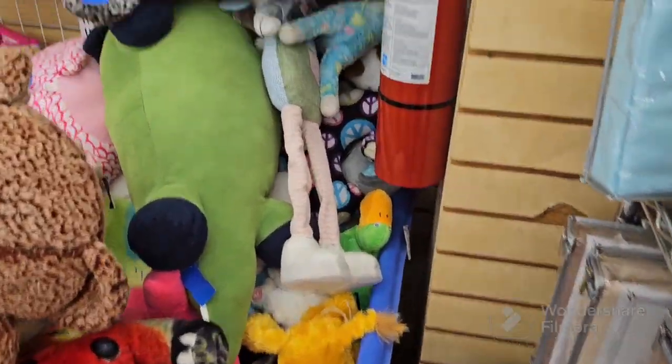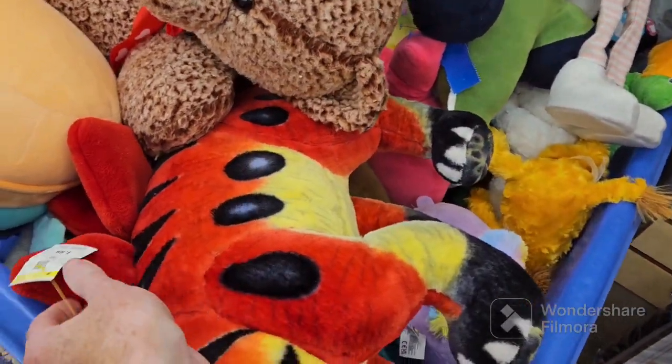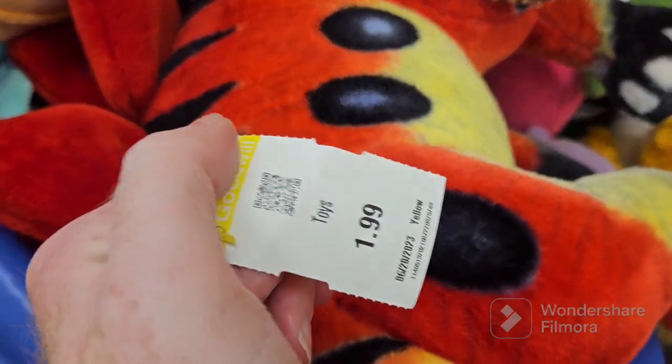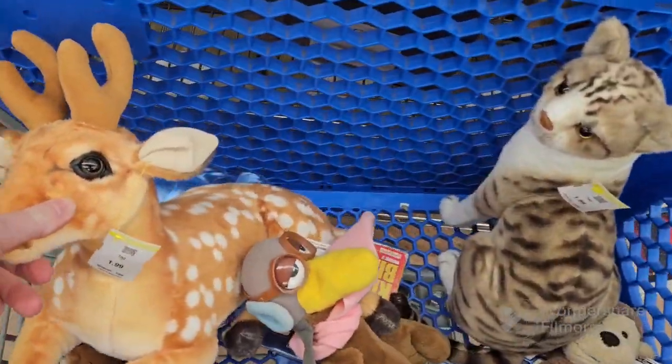This is thrift store number one for this video. I do buy a decent amount of plush in this video, probably the most I've spent on plush in a while, because at this thrift store they're $2 each. That's a Tegosaurus. You'd think it'd be worth it, but it's only selling for like $20 or $30, and it's going to cost a lot to ship and a lot to store.